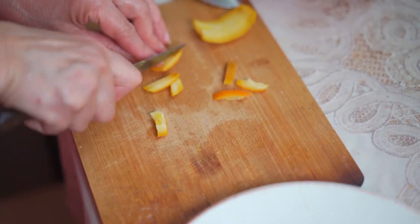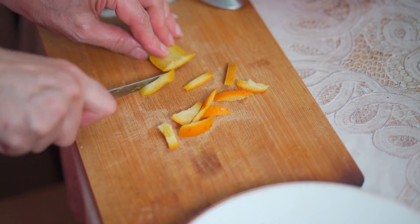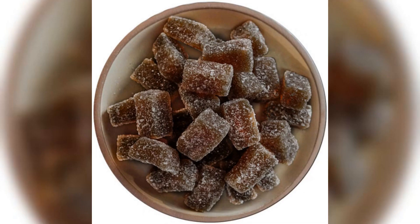Slices of oranges and orange peels combined with ginger candies showcase the synergy between the two ingredients, followed by vibrant shots of traditional Chinese candies being prepared in a kitchen.